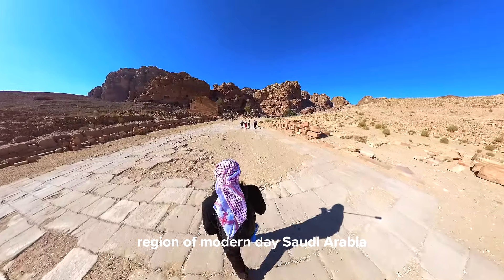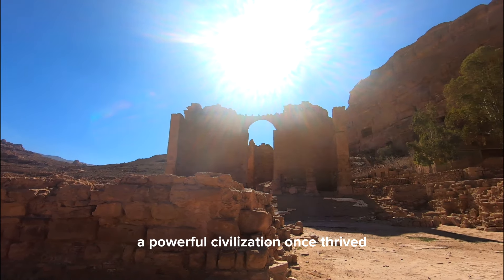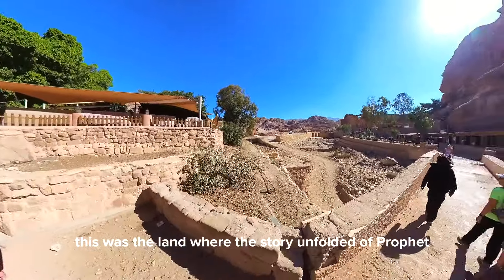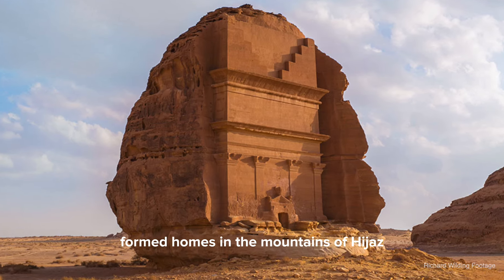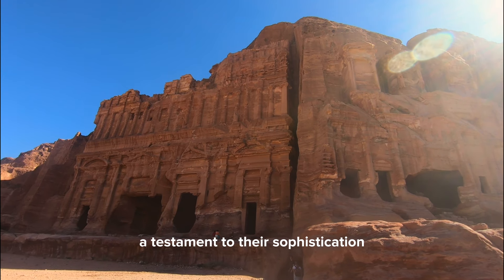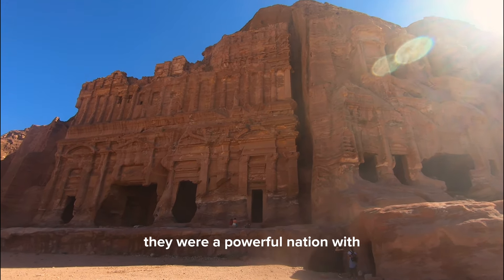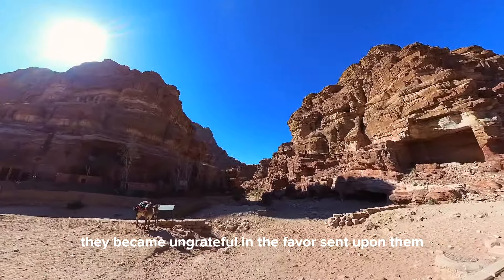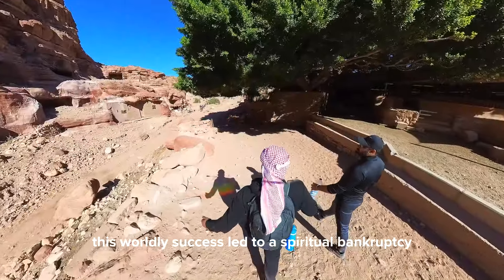In the heart of the Hejaz region of modern-day Saudi Arabia, a powerful civilization once thrived — the nation of Thamud. Stretching from Hejaz to Syria, this was the land where the story of Prophet Saleh unfolded. The same people who built the rock-formed homes in the mountains of Hejaz were responsible for the magnificent city of Petra. A testament to their sophistication and pride in architectural abilities, they were a powerful nation with a well-developed civilization. However, they became ungrateful for the favors bestowed upon them and began to worship their own creations. This worldly success led to a spiritual bankruptcy.